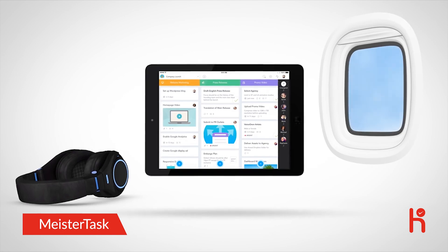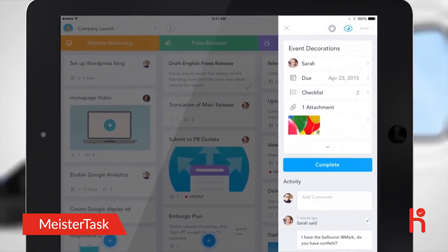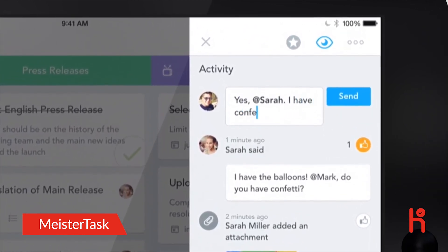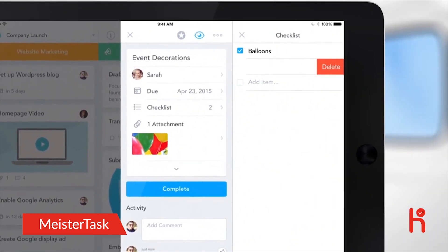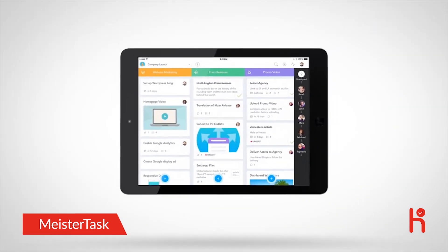While 30,000 feet in the air, Mark receives a notification regarding Sarah's question. Mark can review the task activity and respond to Sarah's question within seconds, then quickly make the necessary updates to the checklists. The task is now complete and the company launch party is ready to go.